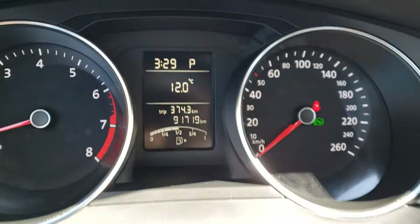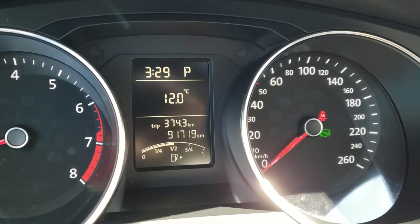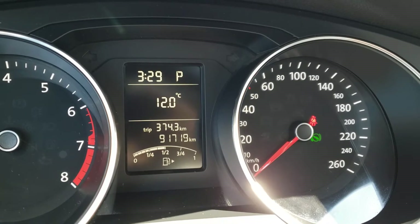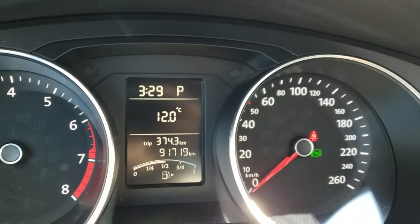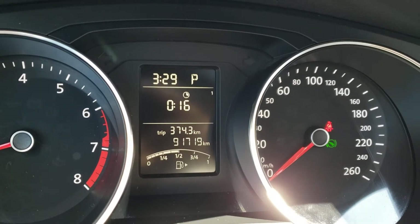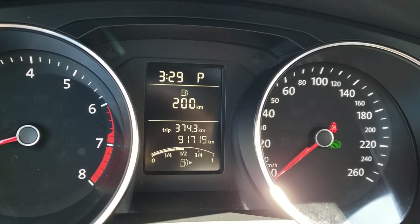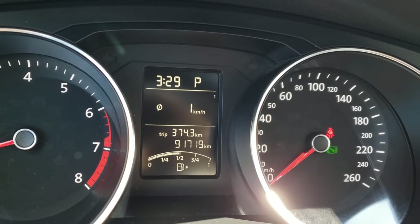Taking a look at that screen in the gauge cluster — at the top you've got the time as well as the gear the vehicle is in. Below that you've got the exterior temperature, and continuing down you've got the trip and odometer, showing this vehicle currently has 91,719 kilometers on it. Cycling through with the steering wheel buttons you can check your drive time, average fuel consumption, current fuel consumption, range, and digital speedometer.